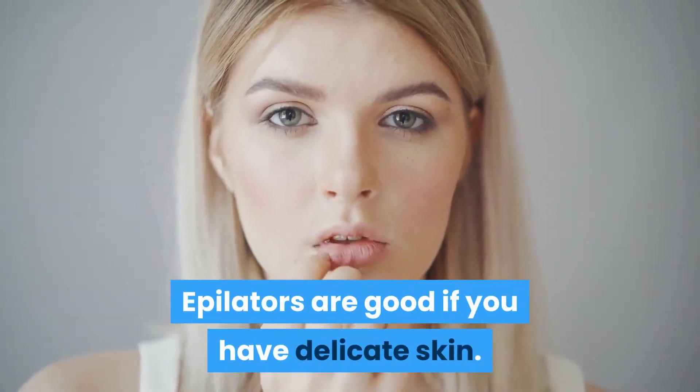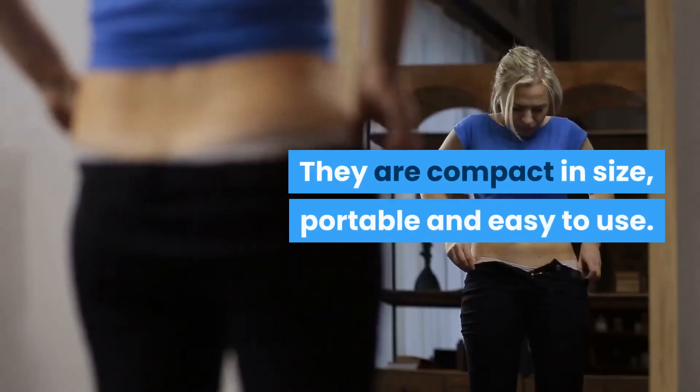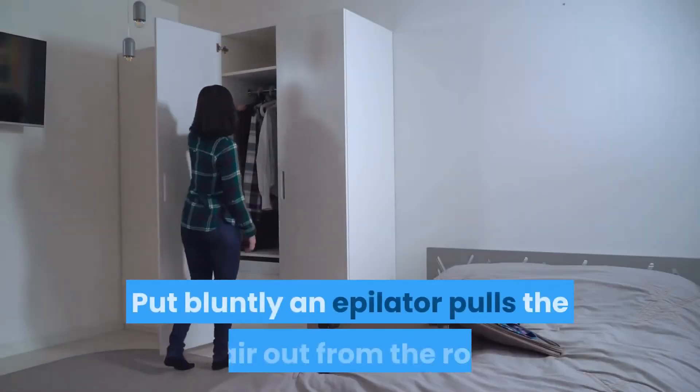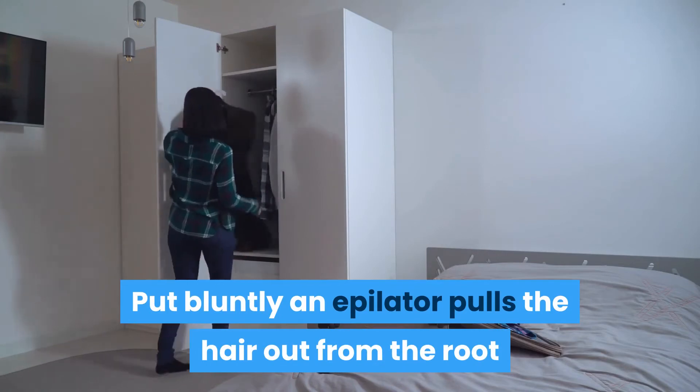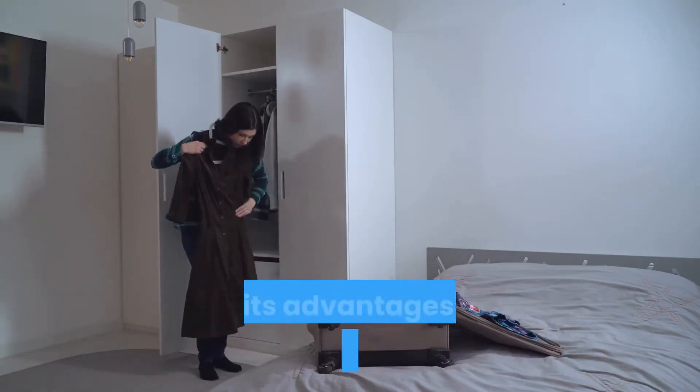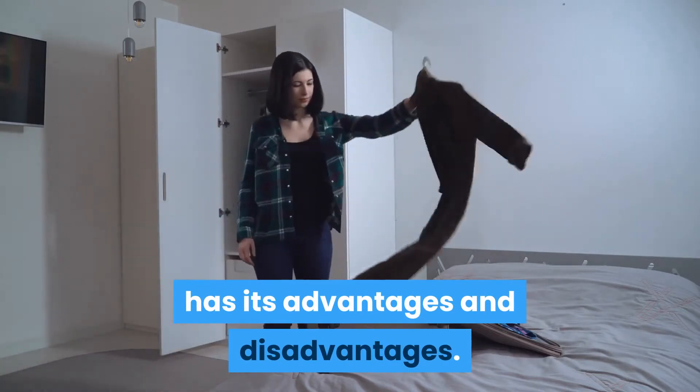Epilators are good if you have delicate skin. They are compact in size, portable, and easy to use. Put bluntly, an epilator pulls out the hair from the root like any other of the methods and has its advantages and disadvantages.